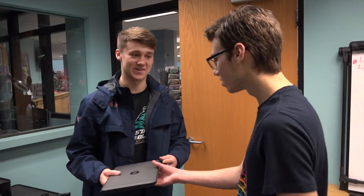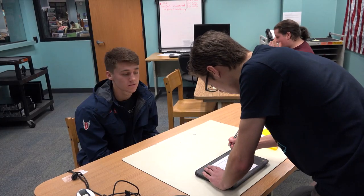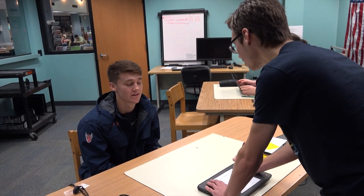When a student at Penn High School notices that they have an issue with their Chromebook, whether it be hardware-related or software, they will meet one of my many interns. The interns will greet them and ask them what's wrong. If it's a software issue, we tend to fix those right away.